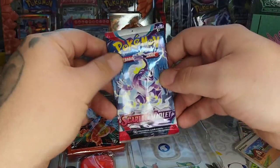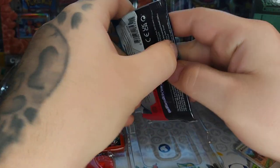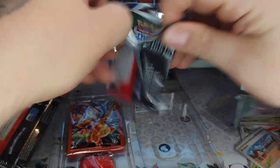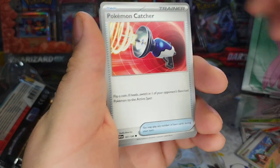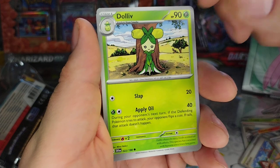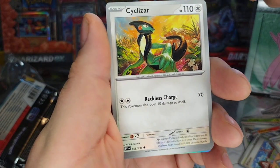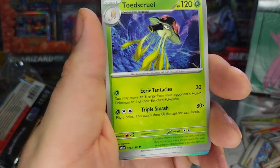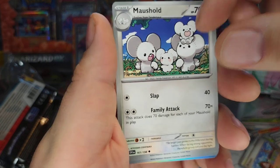Last pack of this box — we got the Scarlet Violet, which we're all about to start playing again. Got the Magnemite, Pokemon Catcher, Clauncher, got a Doll-y — Doll-y's kind of cool looking. Cyclizar, that's it. Toadscool — yep, the grass toad.